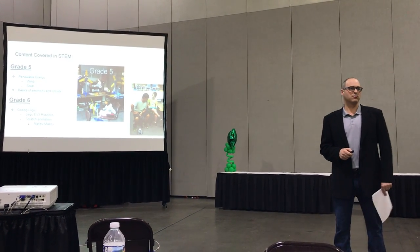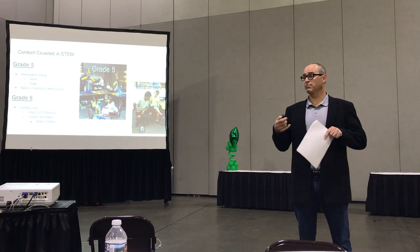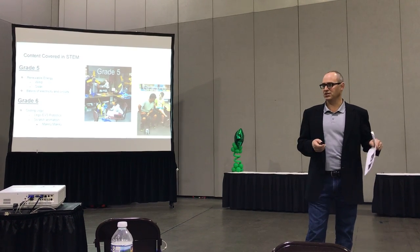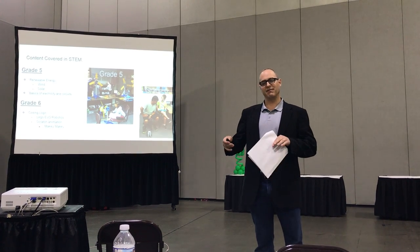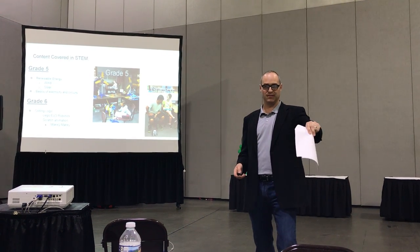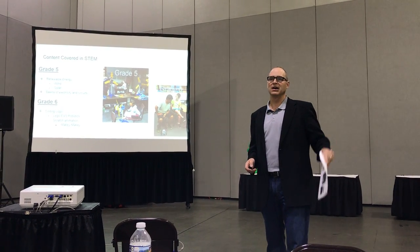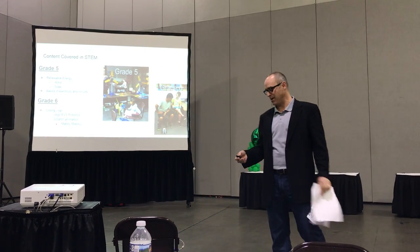In sixth grade we're doing coding. We start with LEGO EV3 robotics — it's block programming. After students get the hang of using the programming and sensors, we go all virtual and they do that on Scratch. It's a great transition: kids who struggle with abstract coding on a computer first see what their code does physically with the robots, so when they move to virtual coding it's a logical next step.